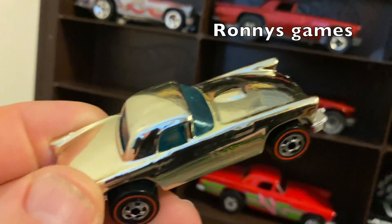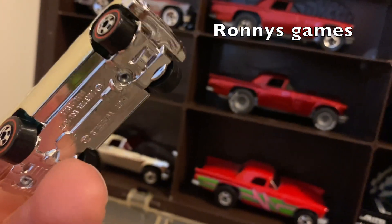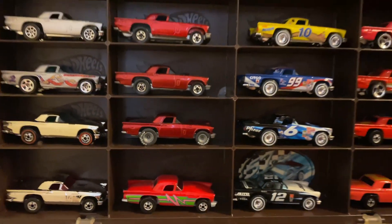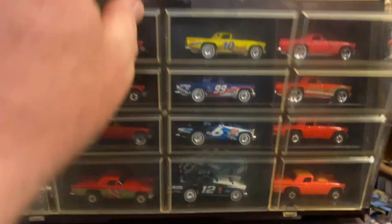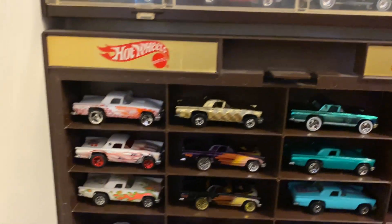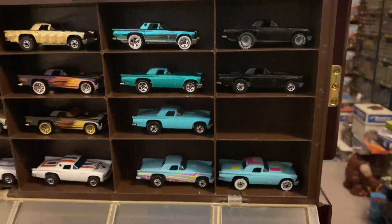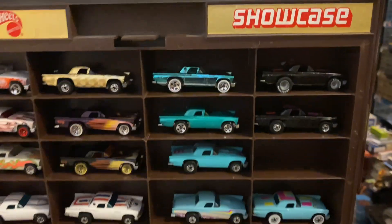This one has the redline wheels. There's the other ones. I've got a couple of spaces if I come across any more T-Birds.